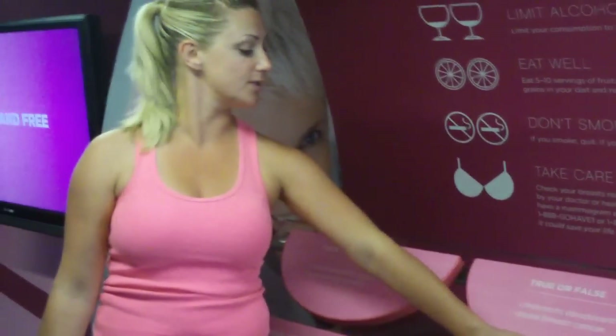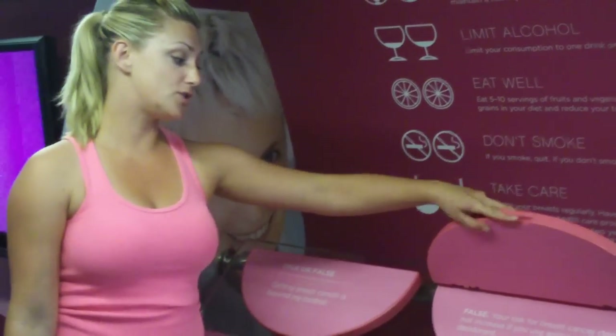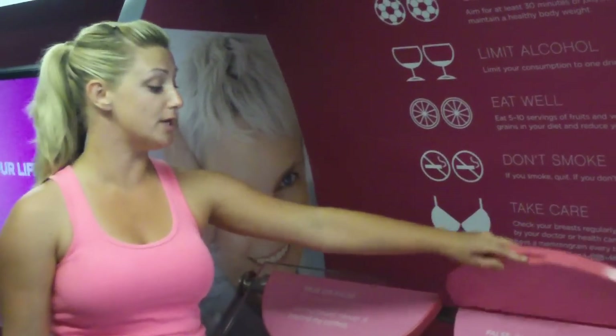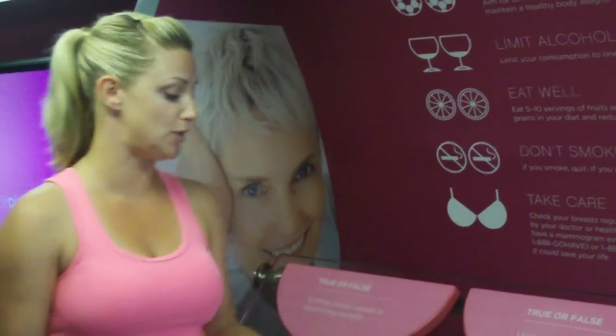Underarm deodorants cause breast cancer. The answer is false. Your risk for breast cancer does not increase if you use an antiperspirant or deodorant — this and breast cancer are not linked. However, if you prefer to use natural products, then please do.